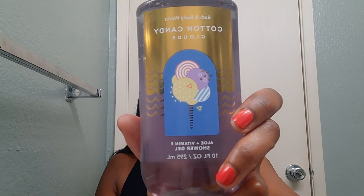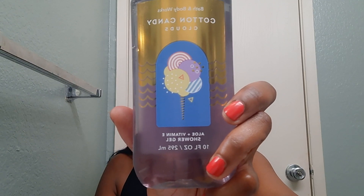I would say that this one is just more of like a fresh vanilla, strawberry, sugary scent.